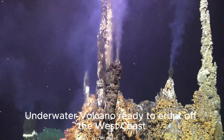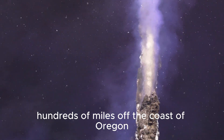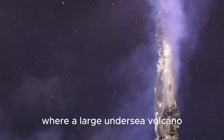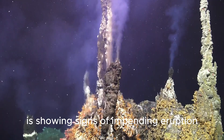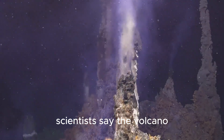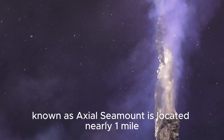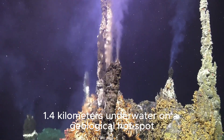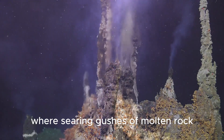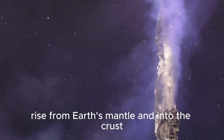A mile-wide underwater volcano is ready to erupt off the west coast. Things are heating up hundreds of miles off the coast of Oregon, where a large undersea volcano is showing signs of impending eruption, scientists say. The volcano, known as Axial Seamount, is located nearly 1 mile (1.4 kilometers) underwater on a geological hot spot where searing gushes of molten rock rise from Earth's mantle and into the crust.